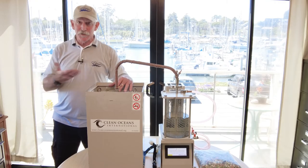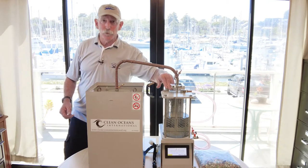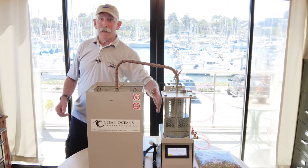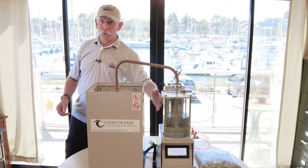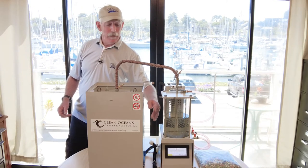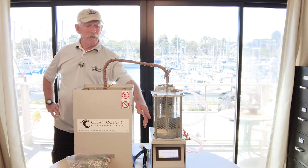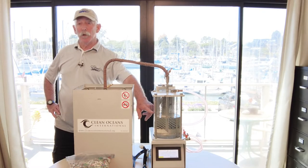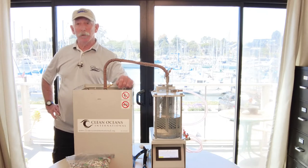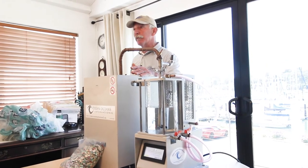The only way it can escape the reactor chamber is up through this cooling pipe here, goes over into the cooling chamber. As a condenser or cooling system, we're using water. The benefit of that is A, it's cheap, and B, it allows you to observe the plastic-to-fuel conversion process happening. That cools the gases off and then it will begin to form an oil skim on the top of the water in the bucket here. That is very, very close to diesel fuel with just a little bit of refining.